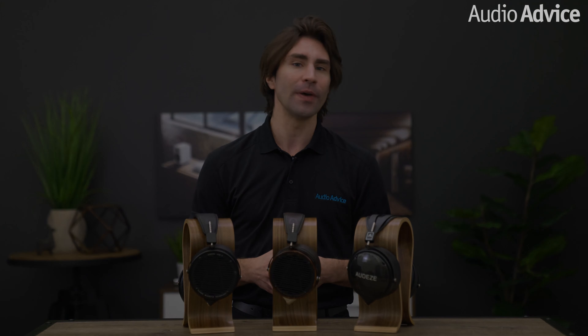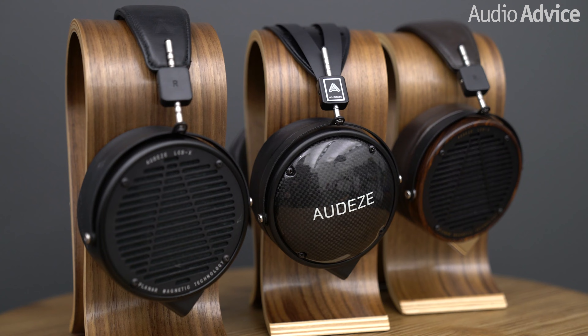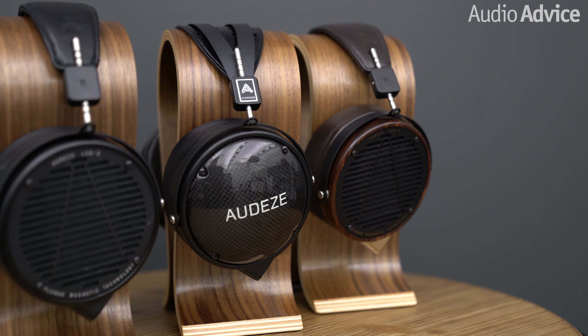Hey everybody, this video is all about the world's most popular headphones by Odyssey. Odyssey makes audiophile-grade headphones that cost anywhere from a few hundred dollars up to thousands of dollars. But it's the LCD-X, XC, and the LCD-3 that have been the brand's most successful, all coming in under $2,000 a pair.